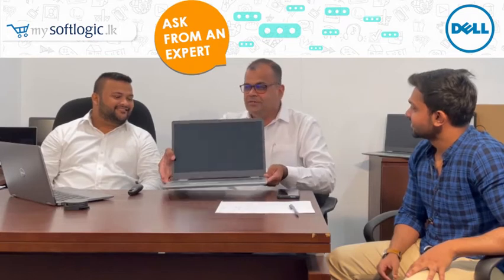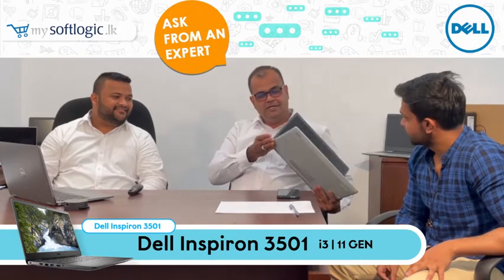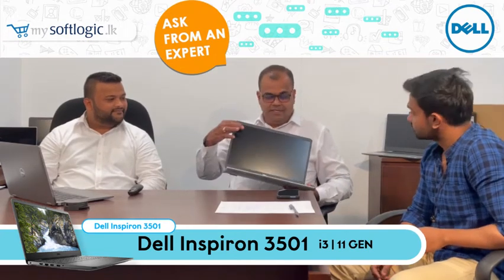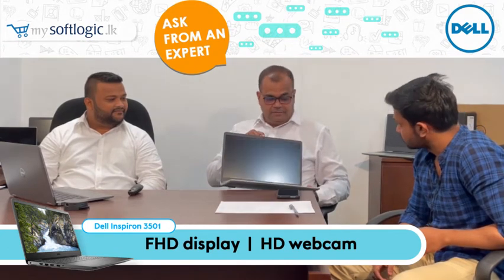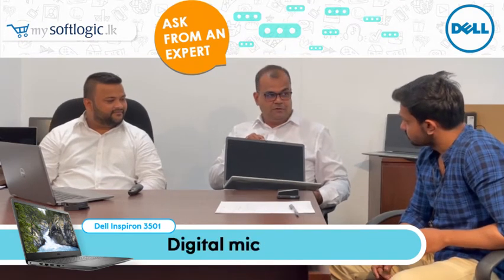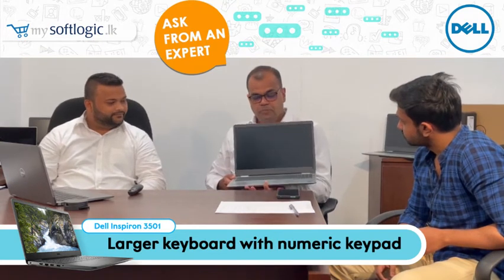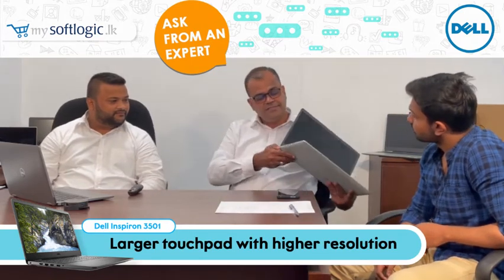I'll start with the Dell Inspiron 3501 — i3 11th Gen, the latest processor, with a new design that is lightweight. The display is full HD, and we have an HD webcam and a digital mic, which students can use a lot for online learning. It also features a larger keyboard with a numeric keypad and a touchpad with higher resolution.